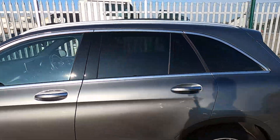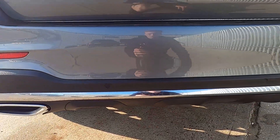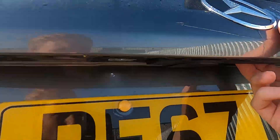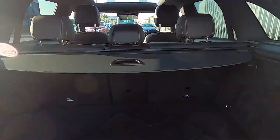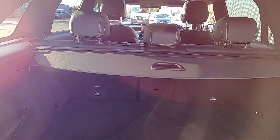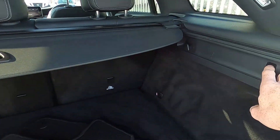Coming around to the back, there are rear parking sensors and you've also got some more chrome styling along the bottom of the rear diffuser, a reversing camera which comes down whenever you put the car into reverse, and a powered tailgate which opens up this massive and practical boot so you can fit plenty of stuff in here without an issue. There's also a full set of floor mats, a 12 volt power socket, and you can also fold down these rear seats by operating the controls either side.